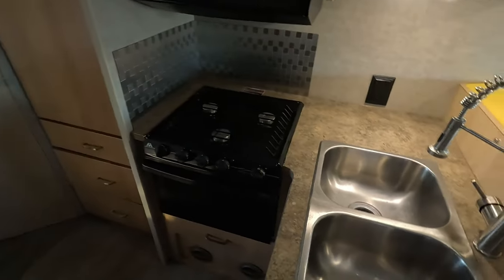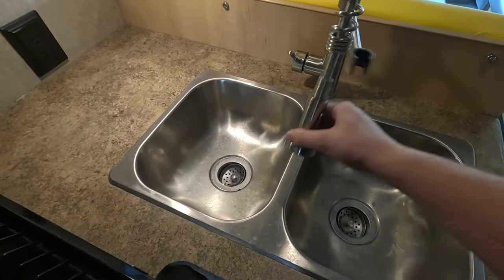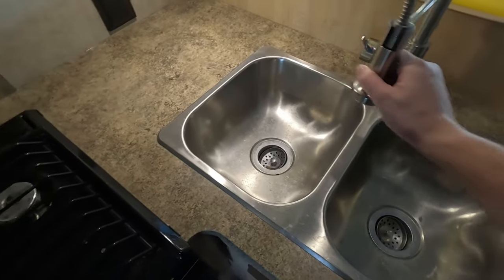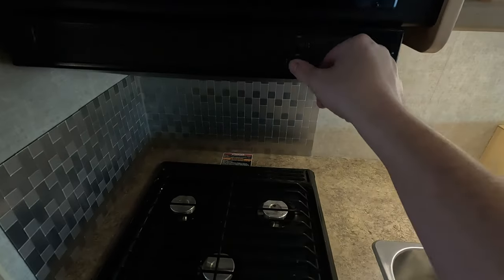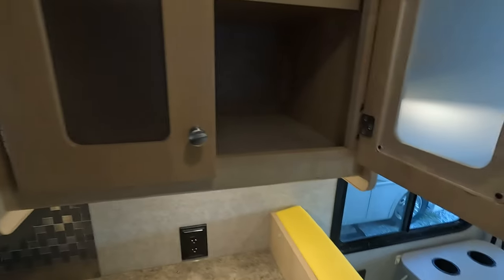Now we have a space efficient kitchen for you. You do get a twin basin stainless steel sink with an adjustable faucet head, outlets for small appliances, as well as a three burner stove with your oven, a vent hood with light, and your microwave, as well as plenty of pantry space.